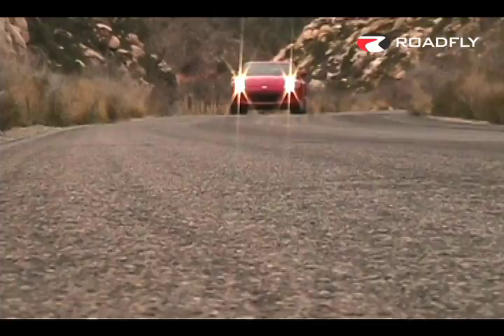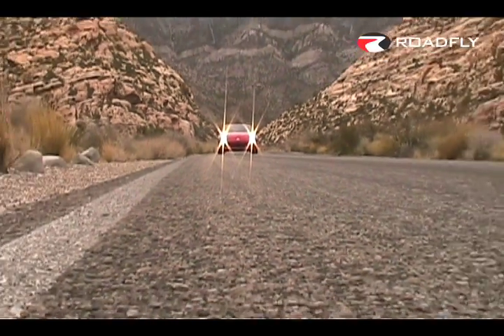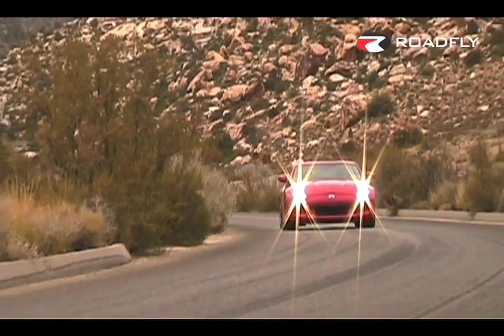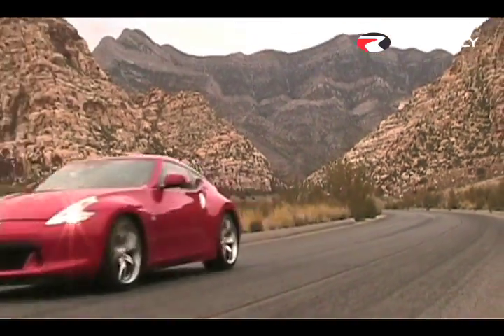As we test the new 370Z today, Nissan has only announced base pricing. The base car is $29,930, and then there's a touring model which is obviously going to be a few thousand dollars more. There's also a sport package and a navigation package. If you've got a touring with a sport package and a navigation package, I anticipate the pricing would probably come in somewhere around $38,500 to $39,000, which is still a tremendous value for all that this car has to offer.